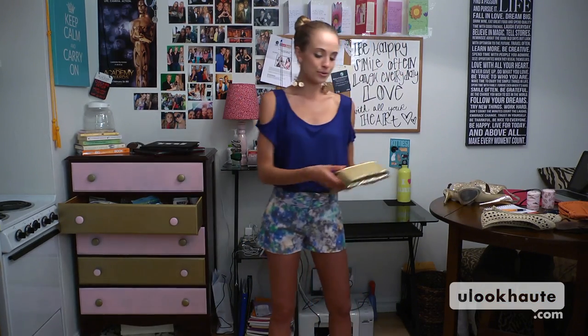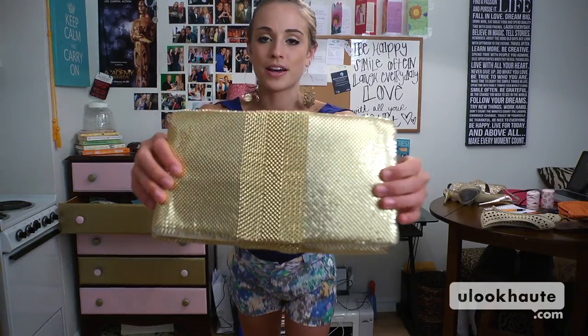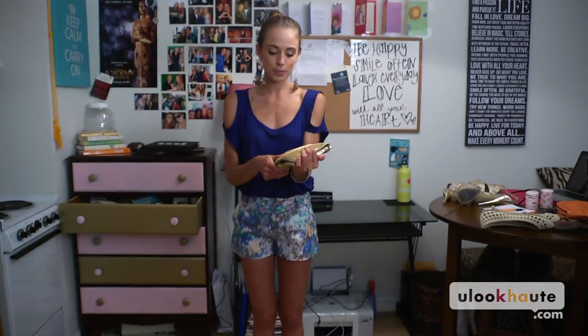For bags, you can use a gold clutch. I got this one from BCBG Max Azria. I use it all the time when I'm going out. Super cute. And again, it's like wearing an accessory — it jazzes up the outfit.